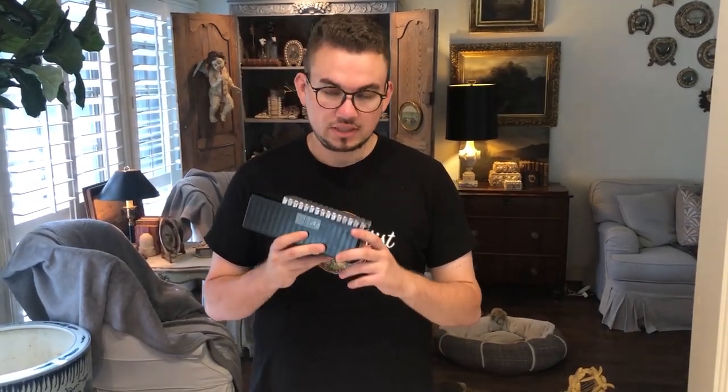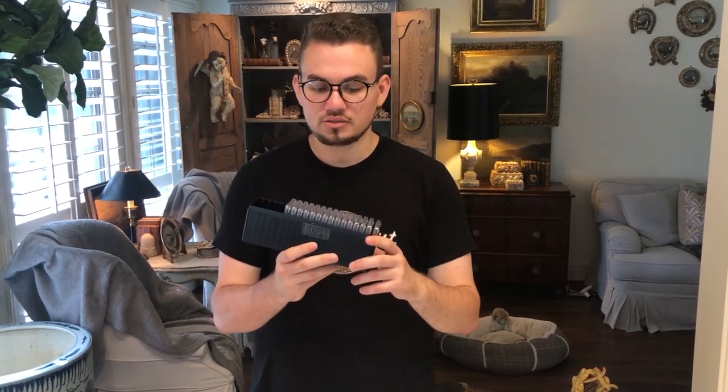Do coin graders get the grade right every single time? In this video, we're going to be talking about a PCGS submission that we got back and an interesting story that we heard about a coin that we picked up recently.